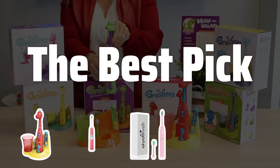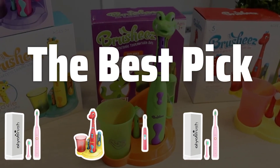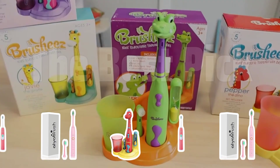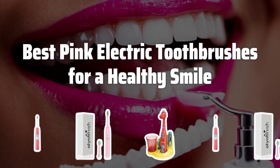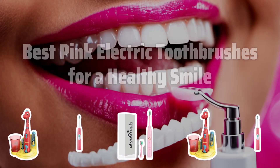Welcome to the Best Pick. Looking to upgrade your oral hygiene routine? Join us as we dive into the world of the best pink electric toothbrushes for a healthy smile. Now let's take a look at the best pink electric toothbrushes we choose for you.